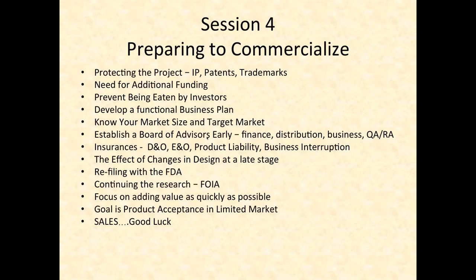Distribution — getting someone who understands how to distribute your products — is important as you prepare to commercialize. Finance covers how to bring in additional cash without being hurt. Insurance is another big aspect: you need product liability insurance before you launch your product in case you're sued. You also need business interruption insurance, and directors and officers (D&O) insurance and errors and omissions (E&O) insurance — especially if you've brought in investors, who have the right as shareholders to sue you at any time. This insurance protects you personally by providing funds to hire attorneys.